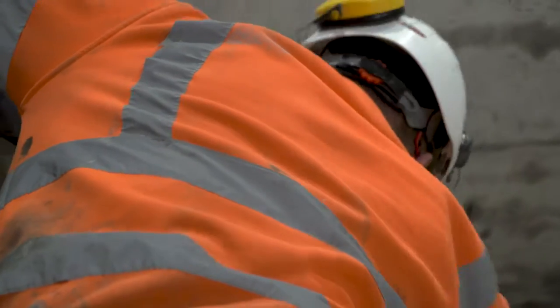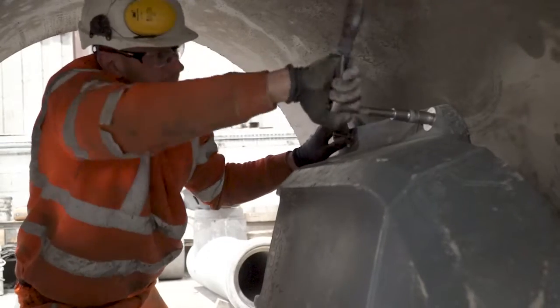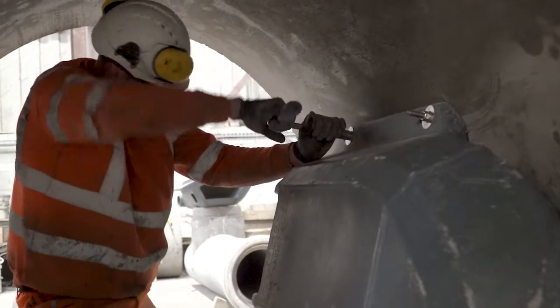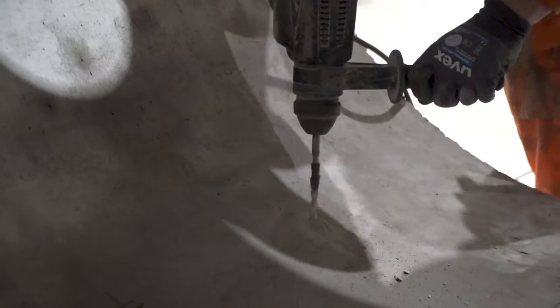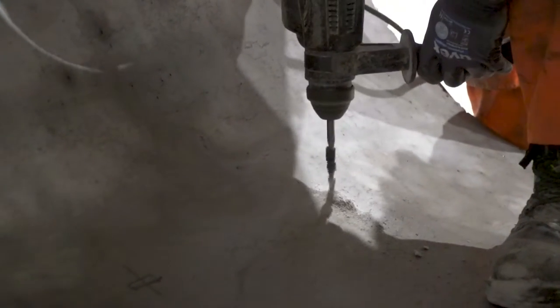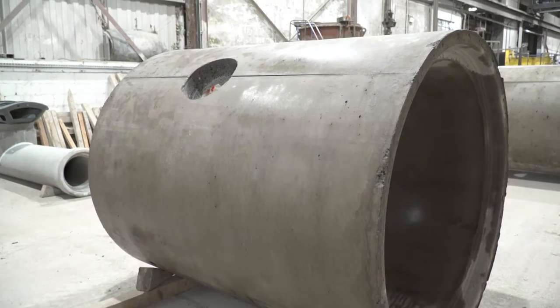There is no requirement for on-site fabrication, as flow control solutions are developed off-site within factory conditions and supplied ready to install quickly using regular chamber joints. Removing the risk associated with construction skills shortage, these flow control chambers have a reduced need for skilled labour.